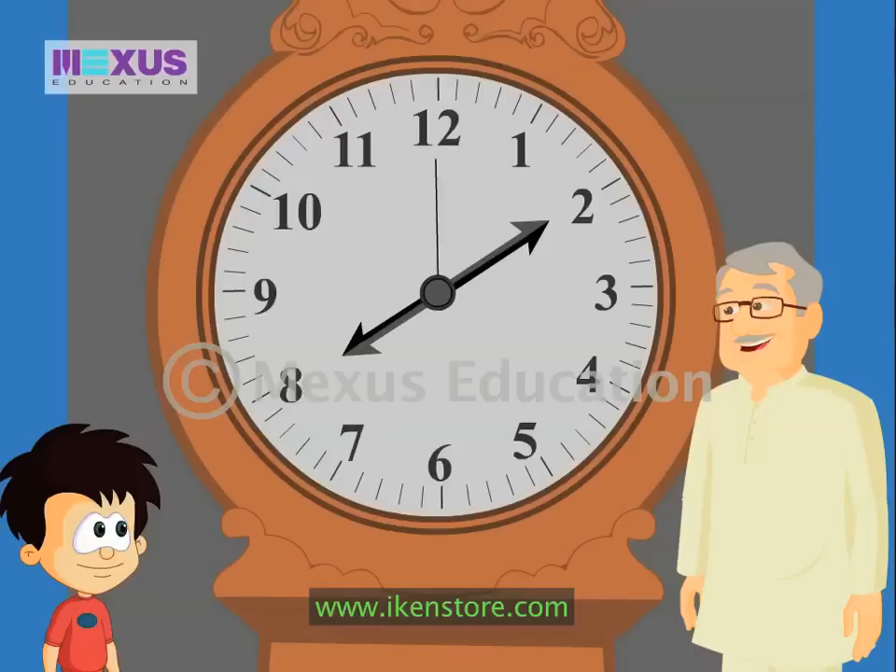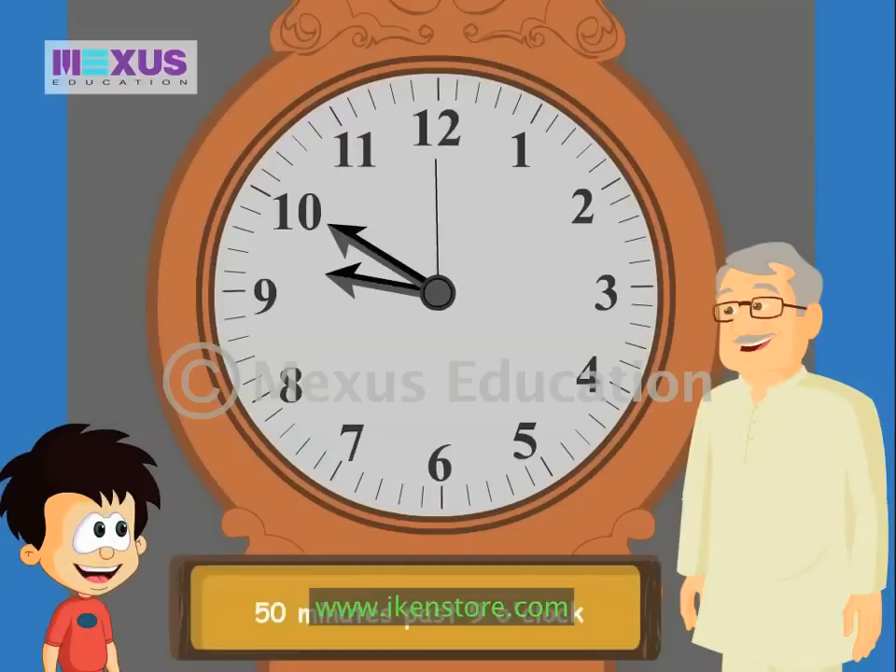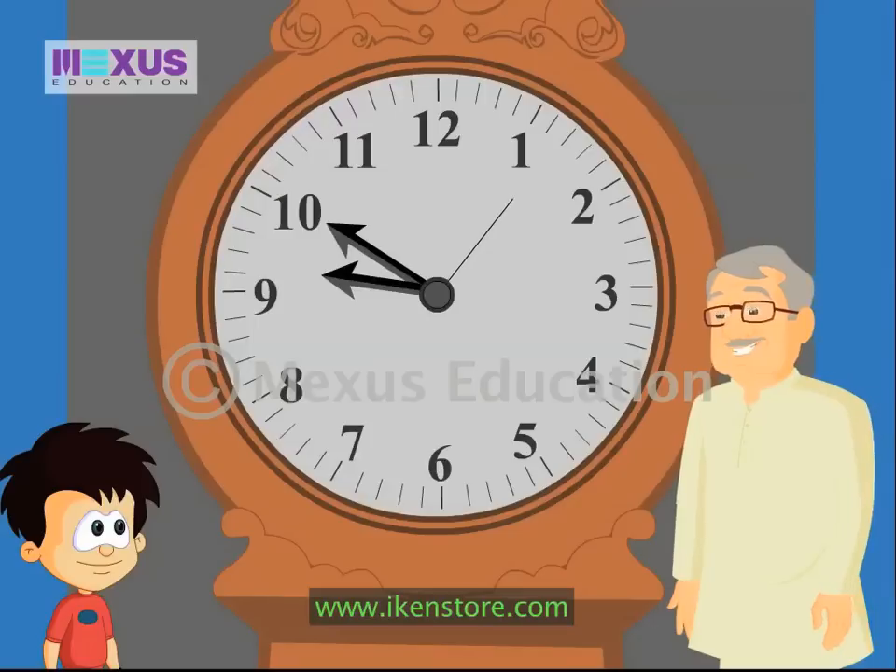If the hour hand is between nine and ten, and the minute hand is at ten? If the hour hand is between nine and ten, the hour is nine o'clock, and the minute hand is at ten. So that means the time is fifty minutes past nine o'clock.